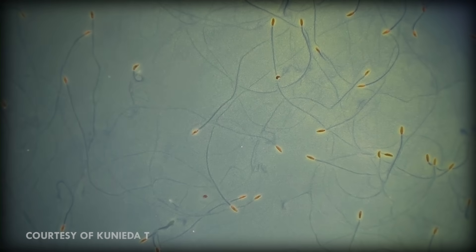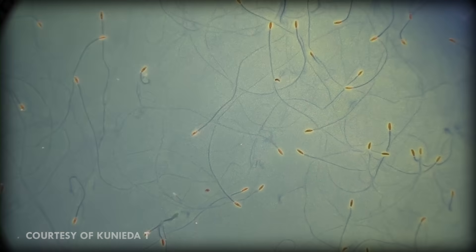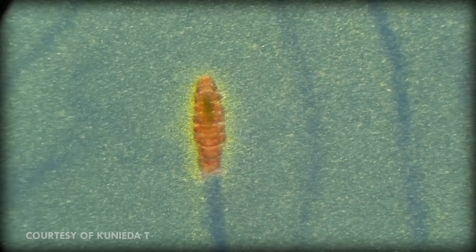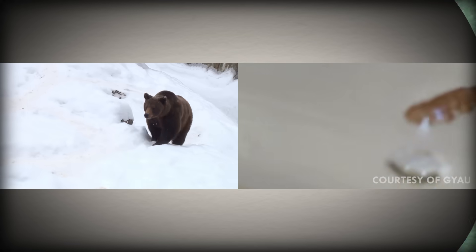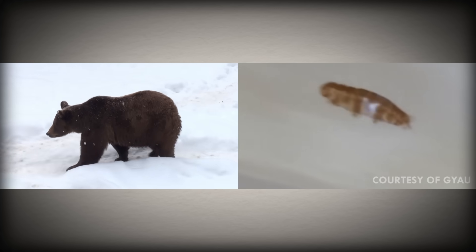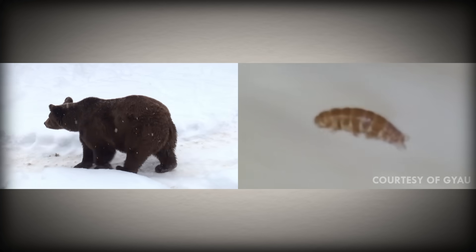Tardigrades were first discovered in 1773, and at the time were named water bears. This is due to the fact that they are normally found in fresh water, and their movements resemble the gait of a bear. The name tardigrade means slow stepper, which is in reference to their relatively slow movement speed.